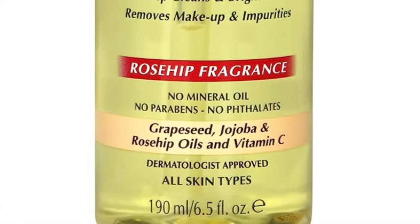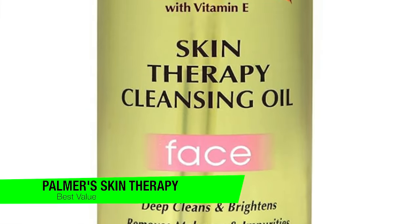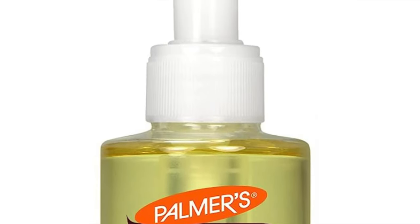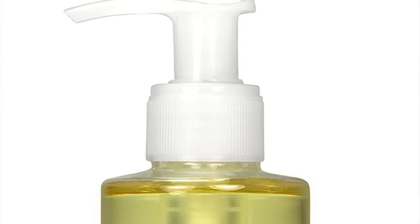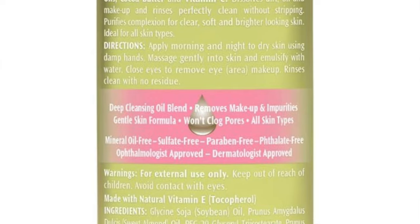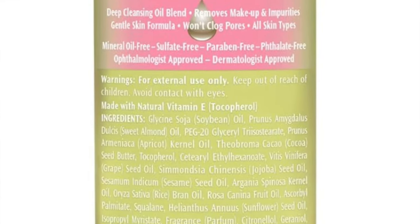The next one is my recommendation for best value — the Palmer's Cocoa Butter Skin Therapy Cleansing Facial Oil. This is like the fairy godmother of your makeup routine — imagine Cinderella but instead of a pumpkin carriage she's got a bottle of this magic potion. It offers high-end luxury without having to sell a kidney — all the bells and whistles of a fancy spa product at a price that won't make your wallet weep.